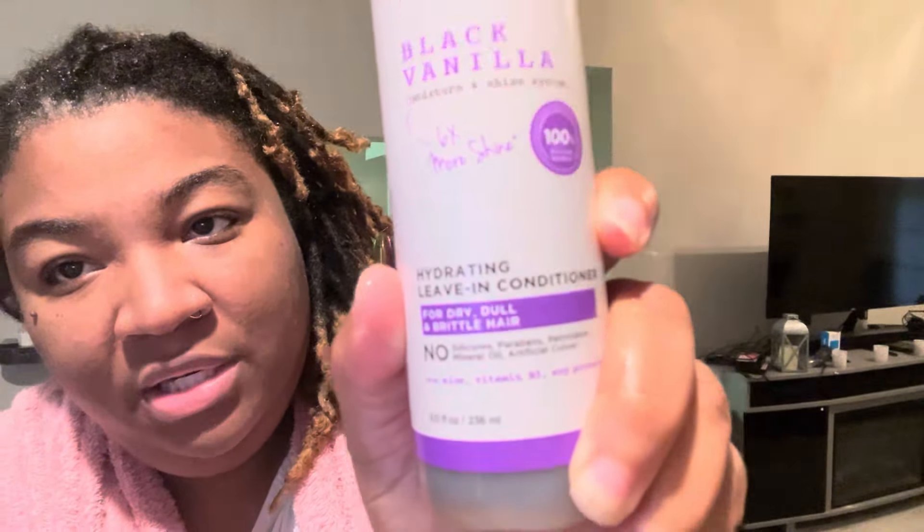You always want to apply product to your hair when it's wet, because if it's dry it won't hold the product. You have to wet it first in order for it to lock in. Then I just rub it through my hair — I don't like too much product, so I keep it light.